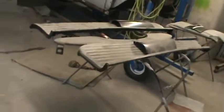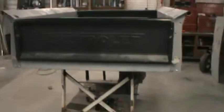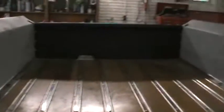Got some running boards and some filler panels we still got to paint yet, and a sun visor. The box is almost ready. I don't know why I put the wood kit in before we painted it — I was told not to — but everyone's got their own way of doing stuff.